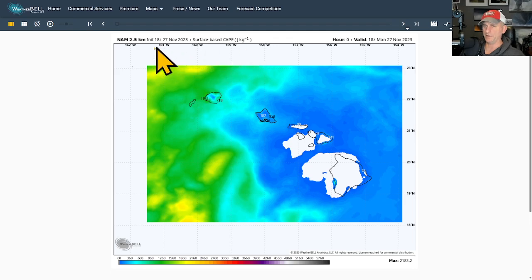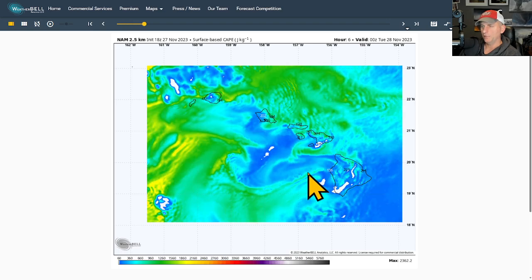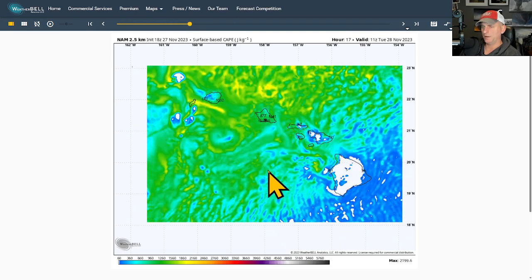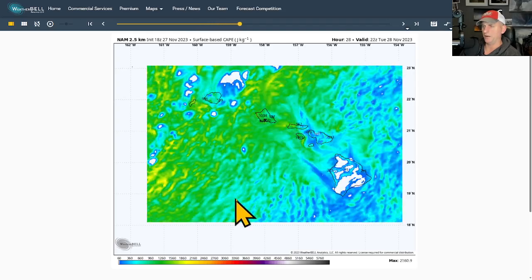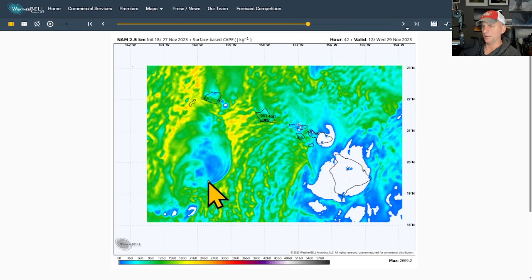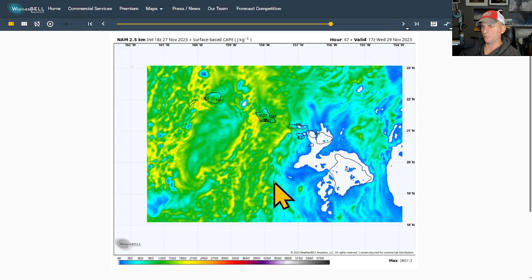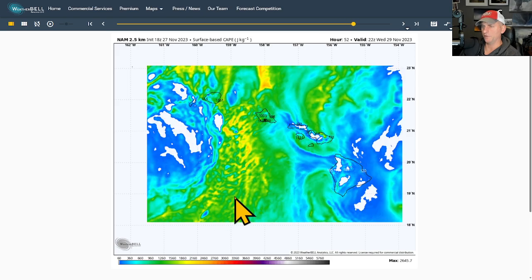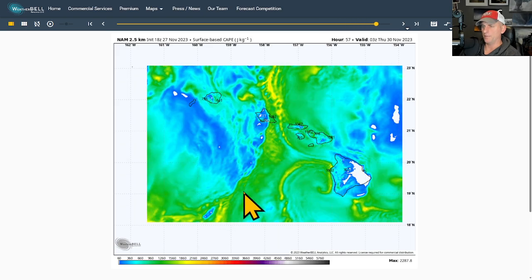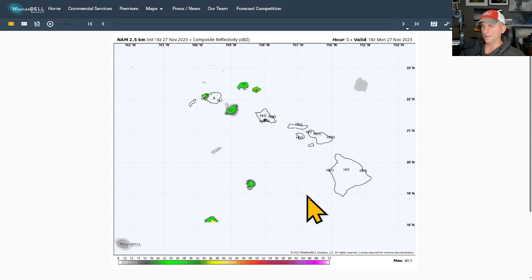Now taking a look at surface-based CAPE — this is the North American high resolution model. You've got Kauai, Oahu, Maui, and the Big Island. Putting it into motion, you can see a fairly unstable air mass incoming, especially as the flow turns to the south. CAPE is Convective Available Potential Energy — basically thunderstorm fuel. You can see how the convergence and this very unstable air mass really get going over some of the central islands by the time we get into Wednesday.